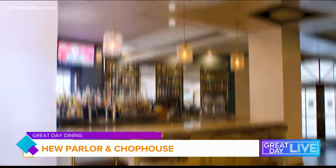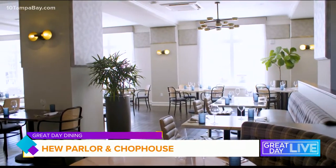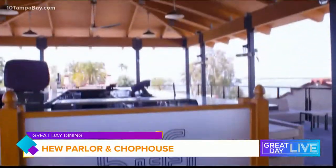Right now I'm joined by Chef Eric McHugh, the executive chef here at the Fenway Hotel. We're in one of two restaurants inside the hotel. We are inside Hugh Parlor and Chop House Restaurant. We have our parlor bar outside and this is our Chop House. The other restaurant we have is our Hi-Fi rooftop bar and lounge.